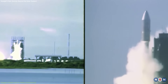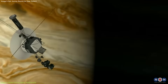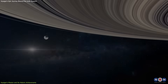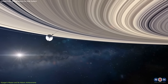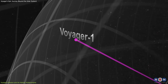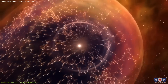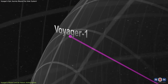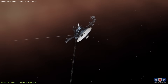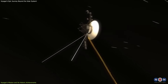Launched in 1977, Voyager 1 was designed to explore the outer solar system, capturing detailed images of Jupiter and Saturn. After completing its primary mission, it continued beyond the outer planets, making history as the first spacecraft to leave the heliosphere — the protective bubble created by the solar wind — by crossing the Heliopause in 2012. This was a landmark moment as it entered interstellar space, becoming the first human-made object to venture beyond the influence of the Sun.